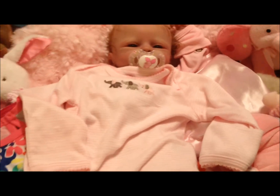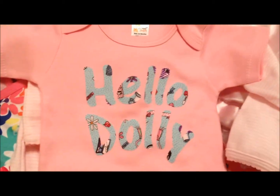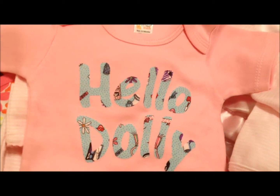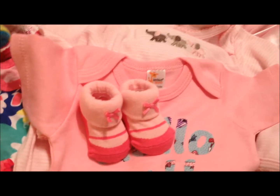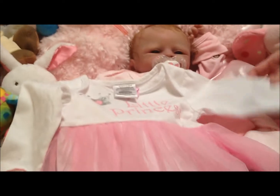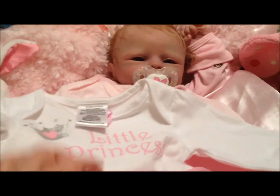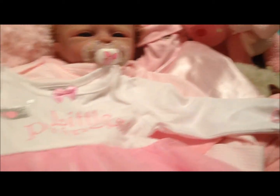She will come home with another onesie — Hello Dolly — so she'll know where she came from, Hello Dolly Nursery. She's also going to come home with a little pair of pink booties, which will keep her really in fashion with her little princess look. And mommy told us she was a princess, so we put in this adorable little princess outfit.